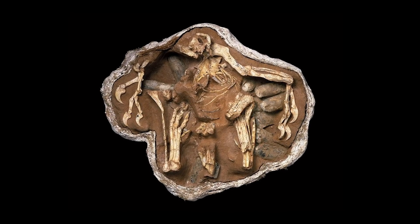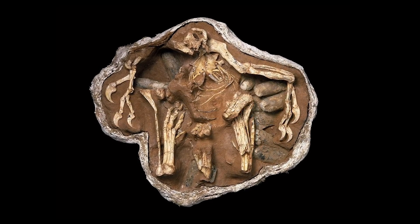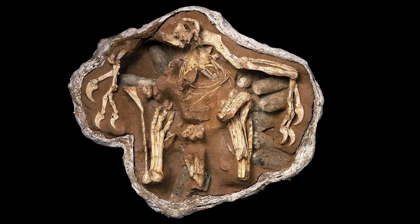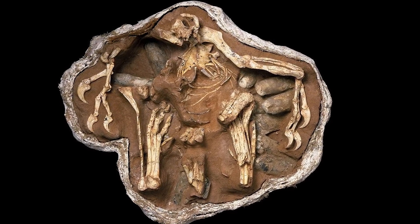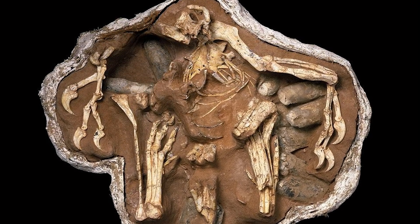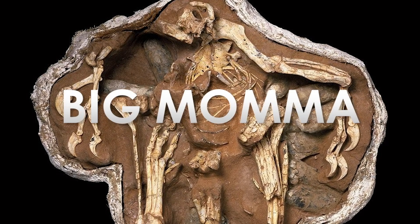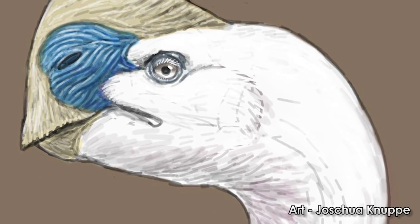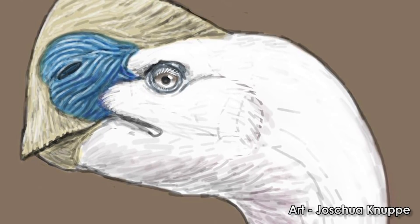Everyone remembers the oviraptor egg thief myth, right? Some old-timers found an oviraptor skeleton atop a clutch of eggs and assumed it was trying to eat them before it died. Turns out those eggs belonged to the oviraptor and it was guarding them. That specimen was named Big Mama, and also wasn't an oviraptor — rather, it was a Citipati, a very similar, closely related animal.